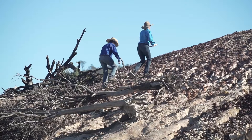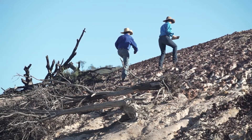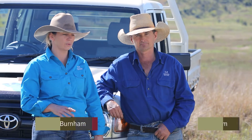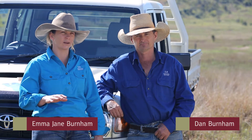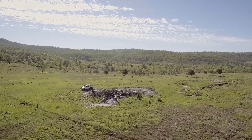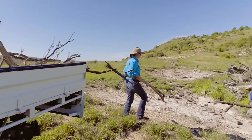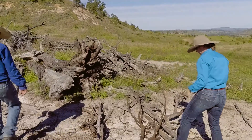A lot of our country is quite steep, which with rain events can tend to cause the topsoil to come off. So what we try to do to maintain that ground cover is to get timber or mulch hay and have it on those eroded areas just to try and get that ground cover back.